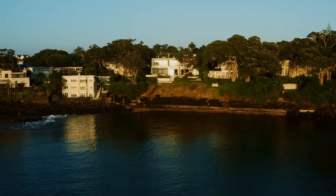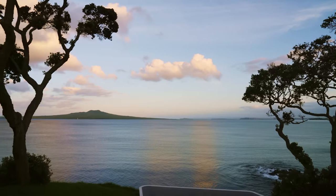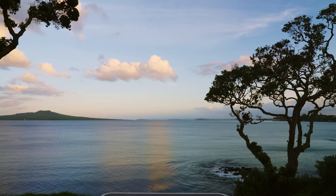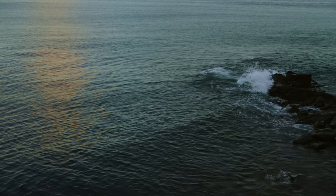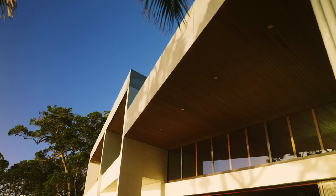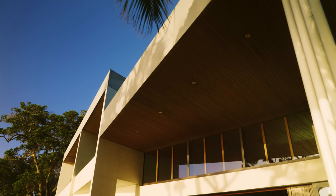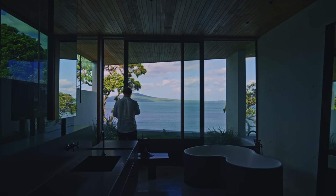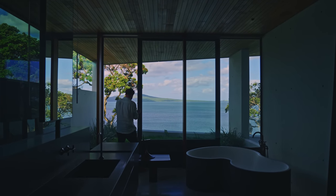The project is located in Takapuna, on the shores of the Wairamara, on the north shore of Auckland. The sound from the waves lapping on the shore is amplified by the overhanging soffits. When you open the window you feel like you've got this intimate connection with the sea, like you're sitting right on the beach.